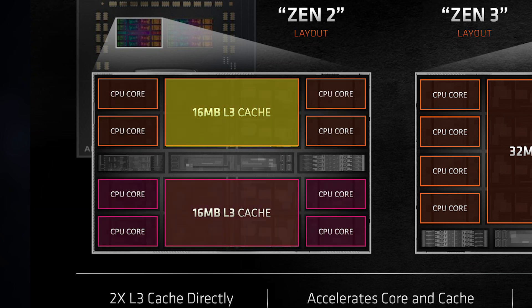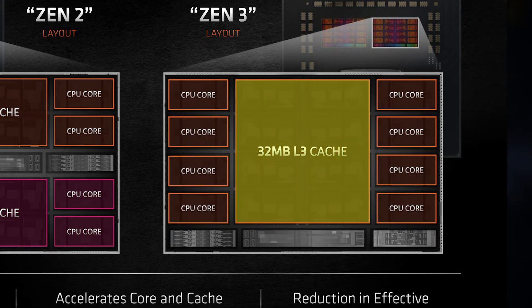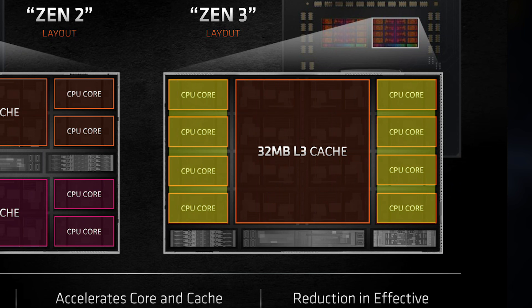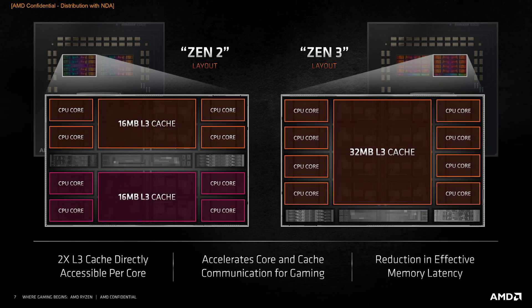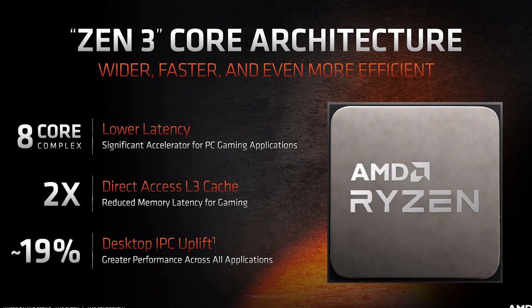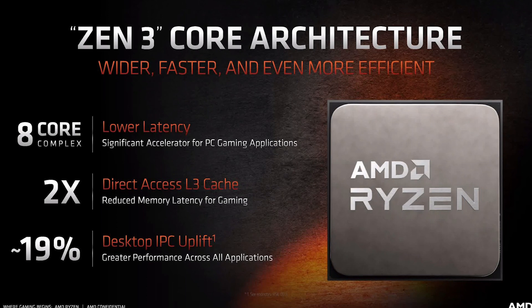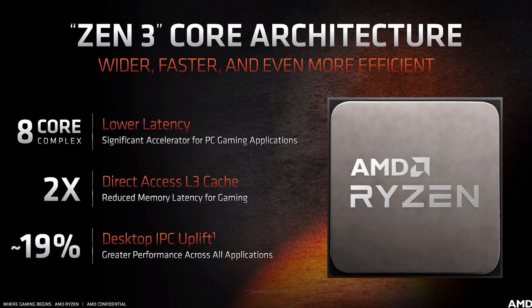In Gen 3, if you have shared memory, you can use a larger cache storage. The core-to-core and core-to-cache performance has a lot of improvement. The information bandwidth is very similar, but the performance has a lot of improvement. The IPC has a lot of improvement in Gen 3 compared to Gen 2, especially in 1080p gaming performance.